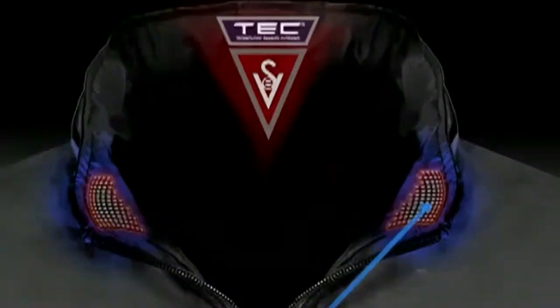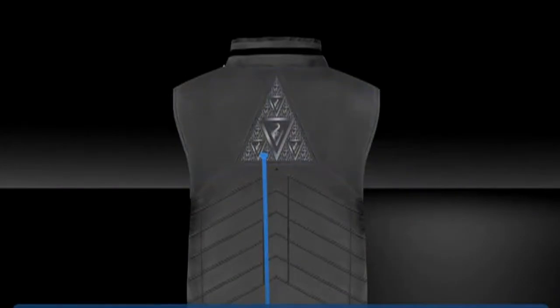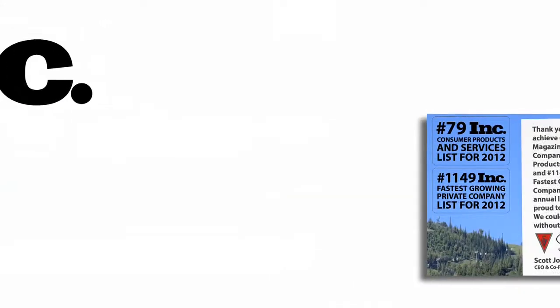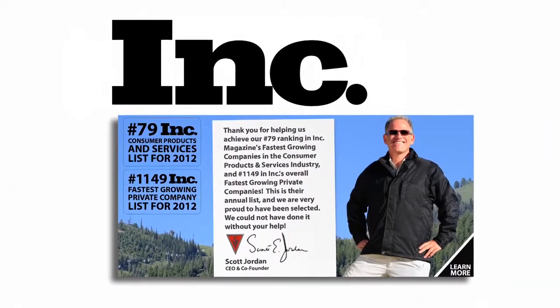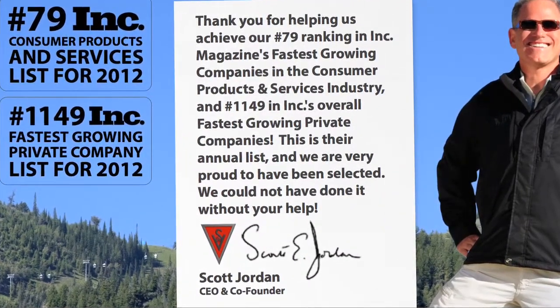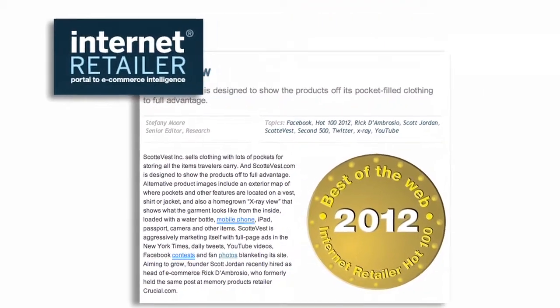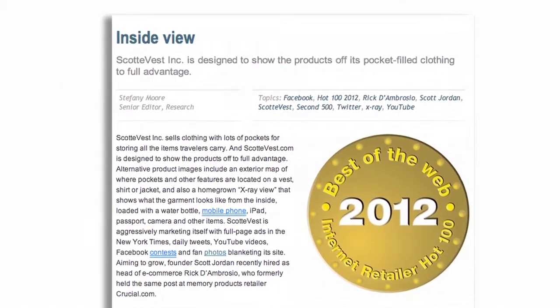Hi, I'm Scott Jordan, founder and CEO of ScottieVest and Technology Enabled Clothing. As you probably already know, ScottieVest makes the most revolutionary travel clothing in the world, and our runaway success has led Inc. Magazine to name us as one of the fastest growing consumer companies in America two years in a row. What's more, Internet Retailer recently included us in their Hot 100 list of top online companies.